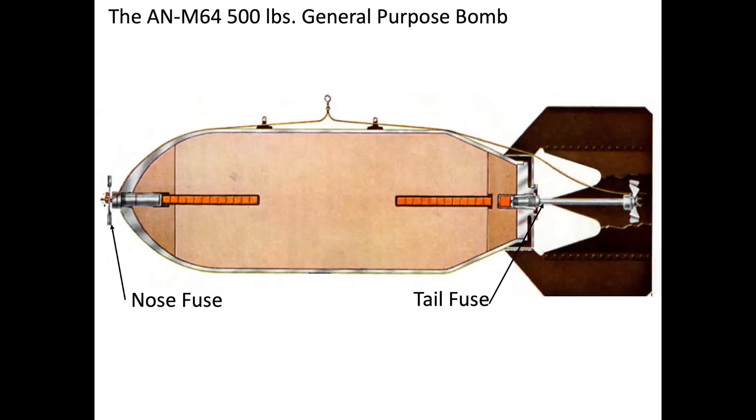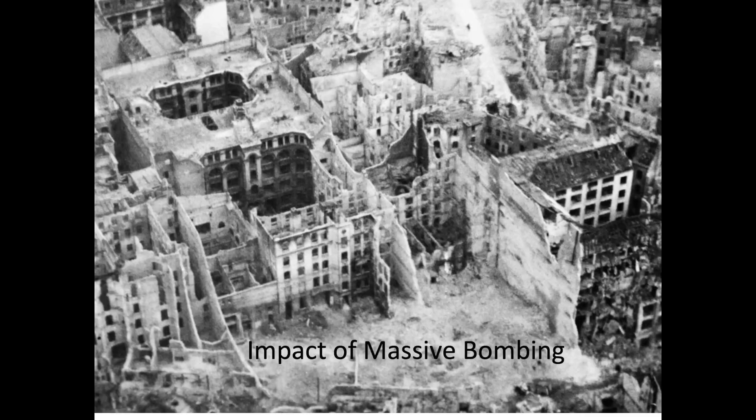The bomb's detonation chain is initiated by the nose and/or tail fuse. The detonation train sequence, fuses, bomb rack, attach shackles, and arming will be discussed in a future video. The bomb's terminal velocity on impact is about 715 miles per hour, or Mach 0.94.